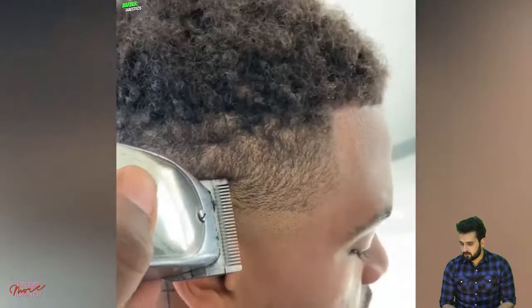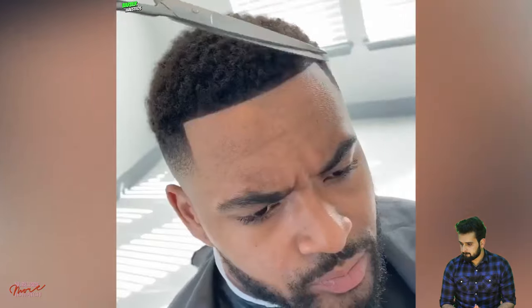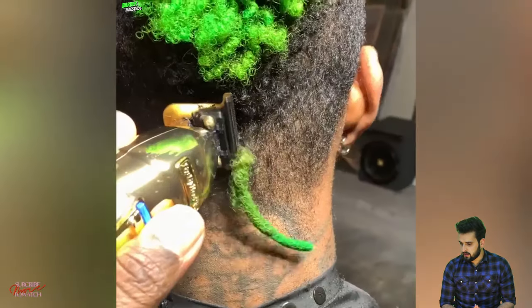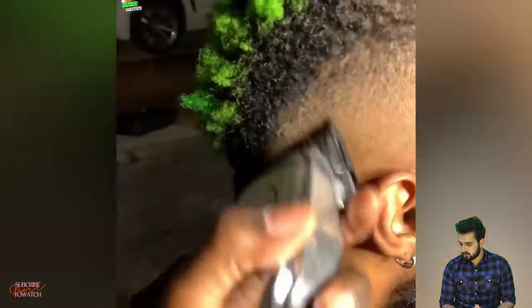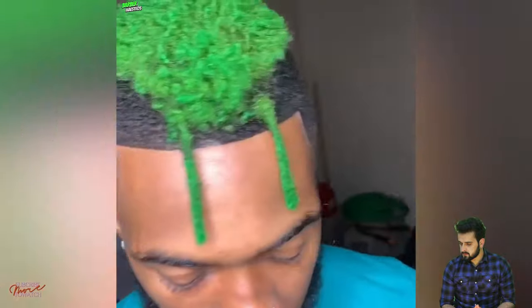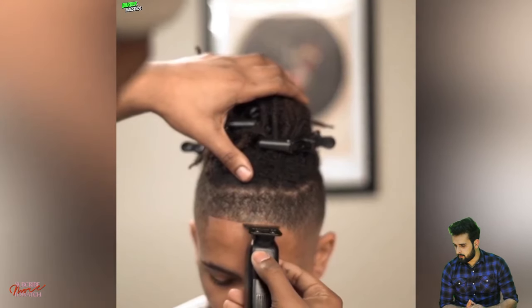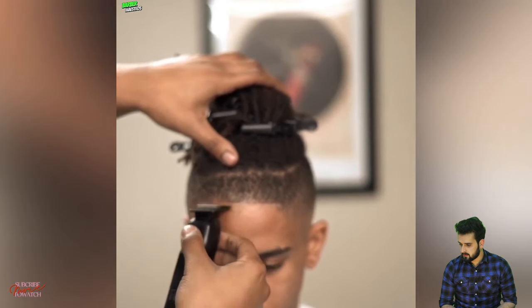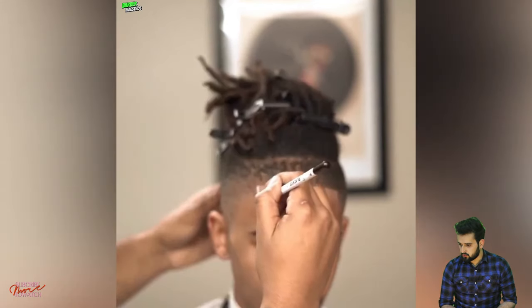Wow, that was a sleek taper fade with a crisp shape-up line — a fantastic transformation by this barber. A low skin fade for the buzz cut. That was a perfect bald, also known as skin fade. A low taper with short upper — that was also looking fantastic.